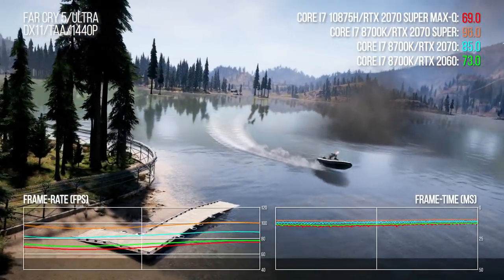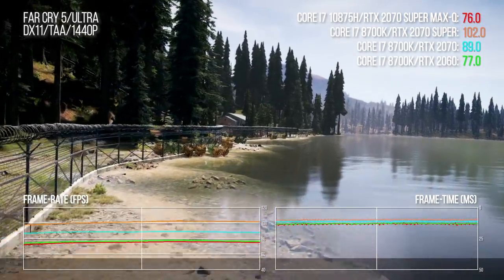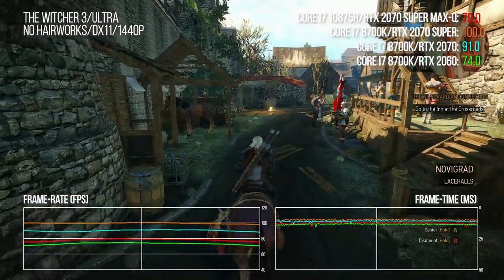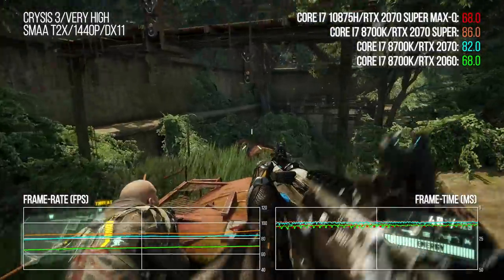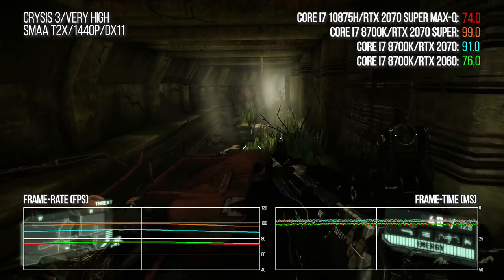Performance is what fundamentally matters. Benchmarked at 1440p to remove the CPU as a bottleneck: in Far Cry 5, the Razer is just a touch slower than a desktop RTX 2060; in The Witcher 3, it's at a midpoint between the 2060 and 2070; and Crysis 3 sees the Razer's GPU essentially on par with the 2060. I'd rate this as preferable to a desktop 2060 overall, simply because you get an extra 2GB of video memory, making it more future-proof.